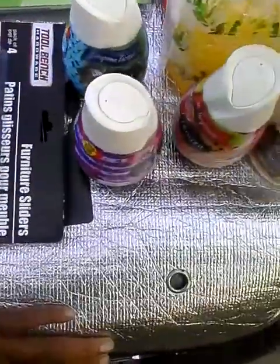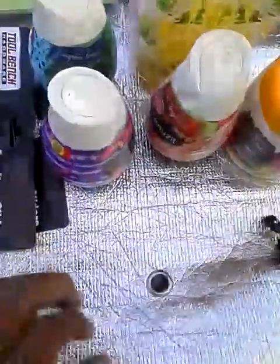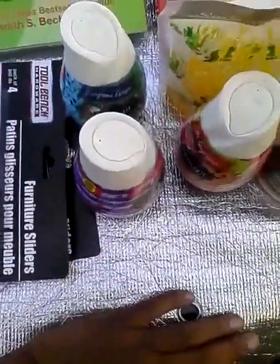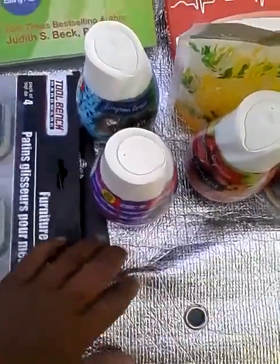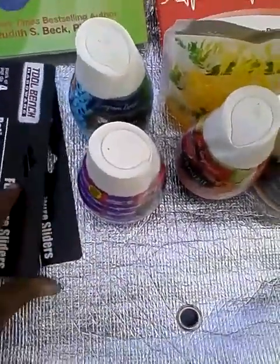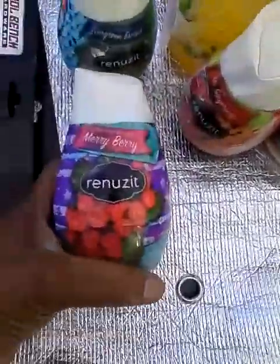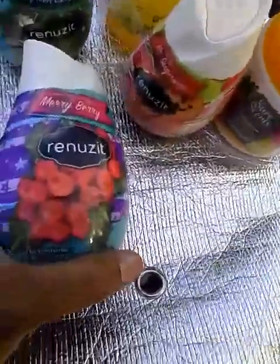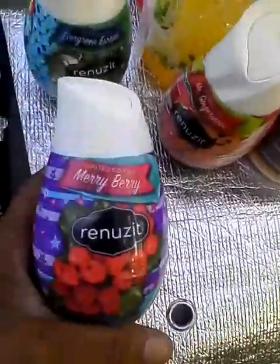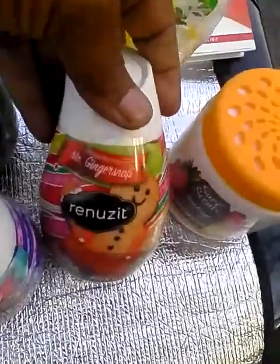Renuzit is coming out with their holiday line — you can probably get these at Walmart for less, but I purchased them anyway because I generally save money. Some of the scents they have: a solid gel refresher air freshener in Merry Berry, limited edition Evergreen Escape, and Ginger Snap.